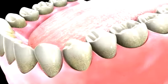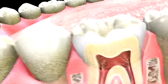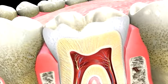Once the acid succeeds in eroding the enamel, your tooth is exposed, leaving just the softer dentin layer, which will ultimately cause the formation of a cavity.